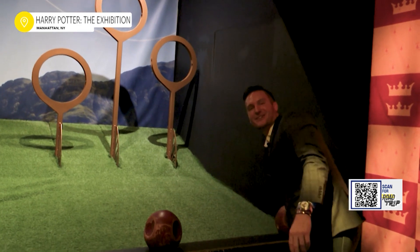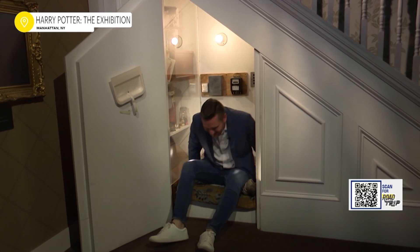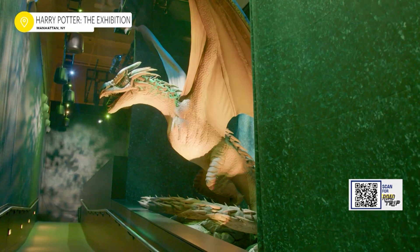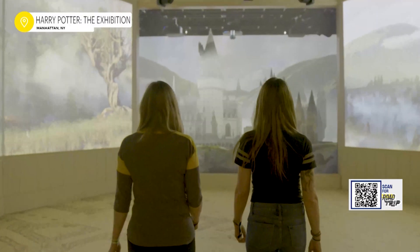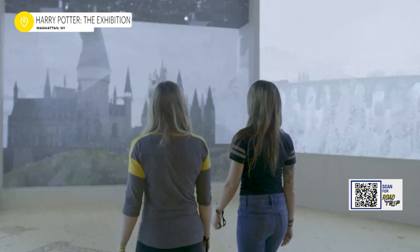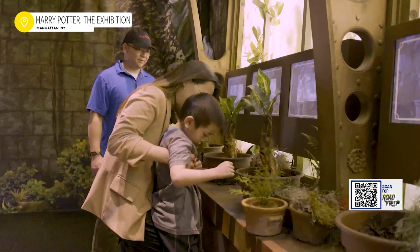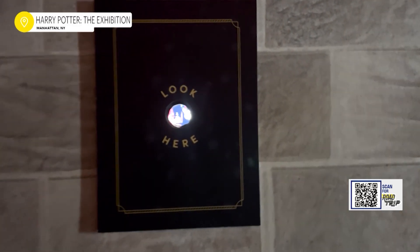10 points for Ravenclaw! Hogwarts hopefuls can even venture inside the spot the world first met Harry Potter — the cupboard under the stairs — the perfect spot to end your enchanting journey. The exhibition really does offer something for any kind of witch or wizard, including those with sensory challenges. We ensure amenities are available for those that may struggle with things like light, sound, and sensory processing, so they can experience everything at their own pace. We have sensory headphones, an ID card, fidget tools — ensuring that wizards of all abilities can join in on the magic.